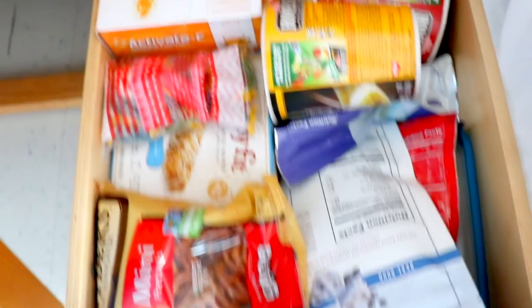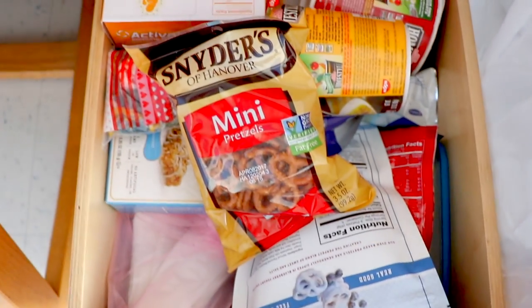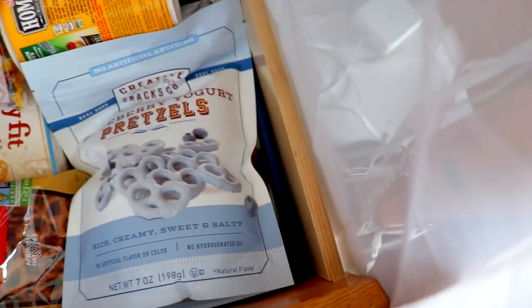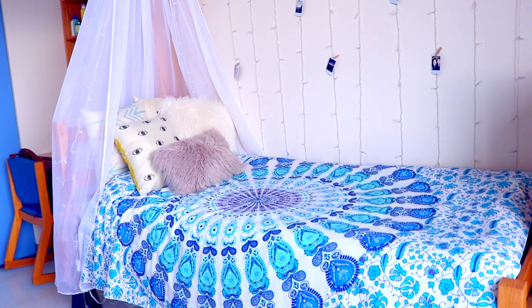This is probably my favorite drawer because it's my food stash. I love my food and I love pretzels, so I have these blueberry yogurt-covered pretzels — and if you have not tried these, you need to, because they will change your life.